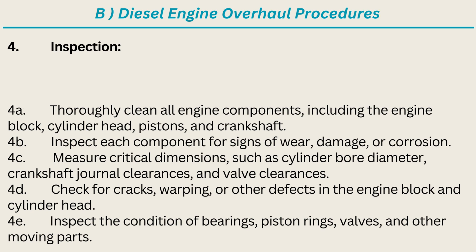4. Inspection: Thoroughly clean all engine components, including the engine block, cylinder head, pistons, and crankshaft. Inspect each component for signs of wear, damage, or corrosion. Measure critical dimensions, such as cylinder bore diameter, crankshaft journal clearances, and valve clearances. Check for cracks, warping, or other defects in the engine block and cylinder head. Inspect the condition of bearings, piston rings, valves, and other moving parts.